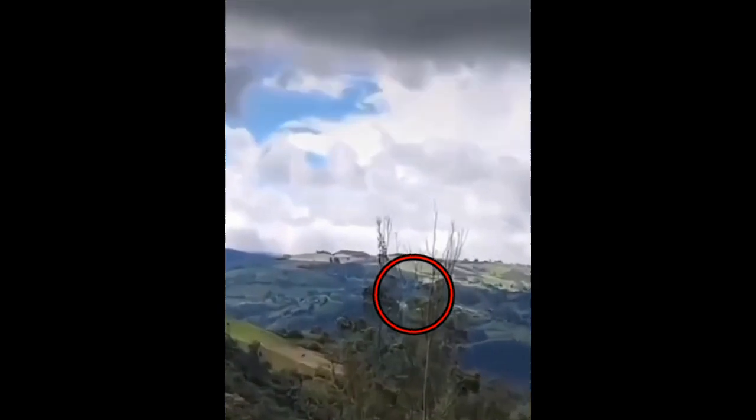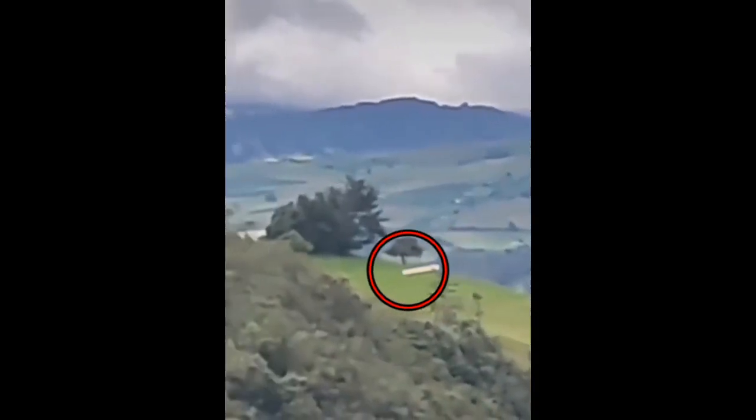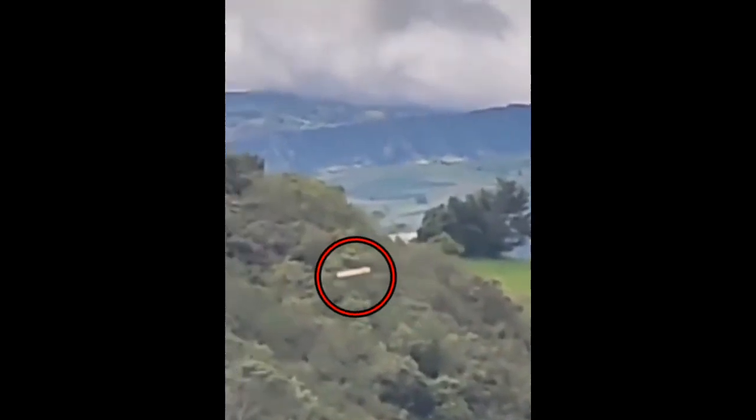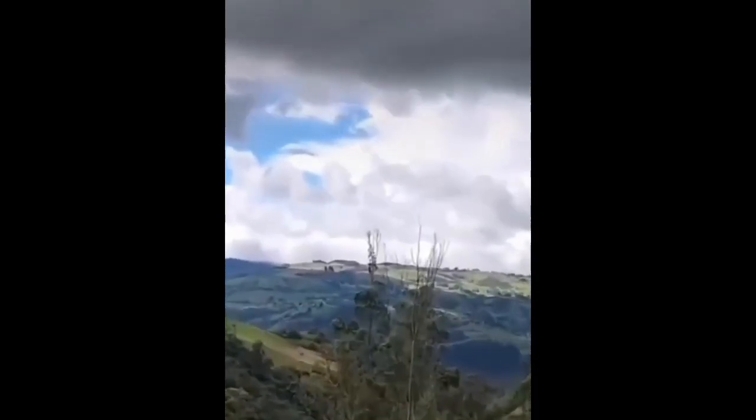Here comes a long-shaped UFO — looks almost cigar-shaped, with a white body flying through the air. Here it's shown again if you missed it the first time. There it goes into the forest.